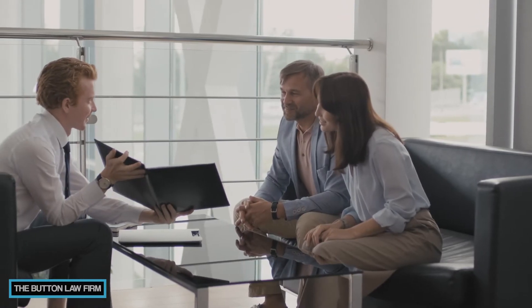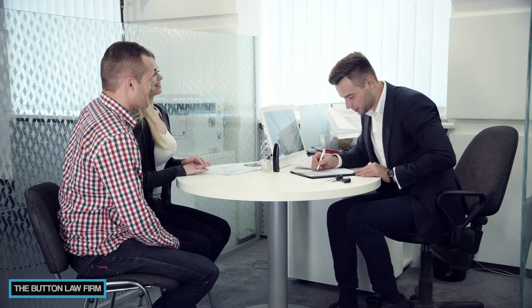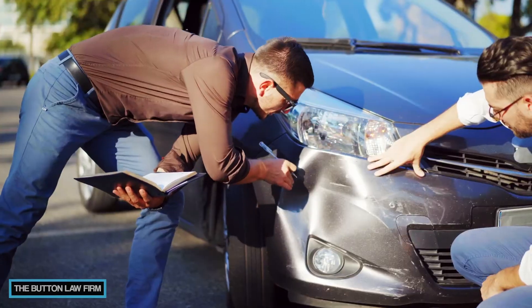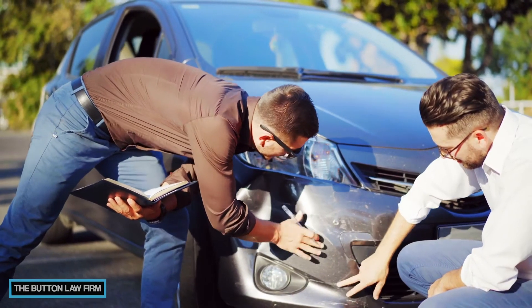When you open a property damage claim with an insurance company, you're going to get assigned an adjuster. That adjuster is going to be in charge of getting an inspection done, fixing your car, and ultimately evaluating your claim. You'll get an estimate once the inspection is finished, and it's going to go to you and the adjuster.